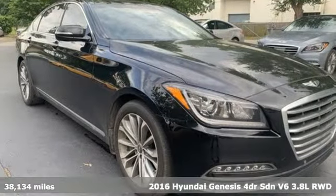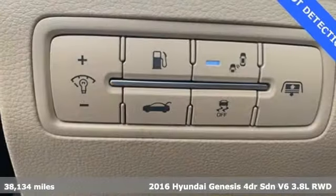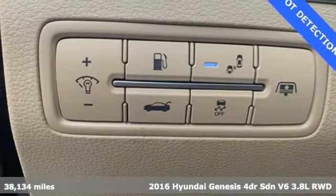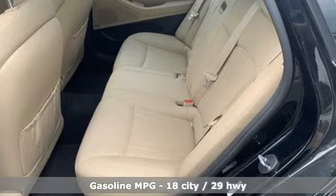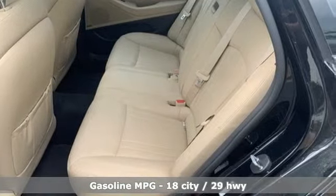It's a 2016 Hyundai Genesis. This luxury sedan hits every mark and makes buying a car you love both a rational and passionate choice. And it comes with all the amenities you need.